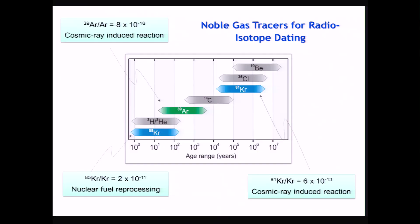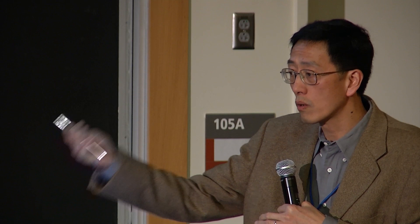The other line of work went to isotopes with very long half-lives. These are isotopes produced by cosmic rays or by nuclear activities of mankind, released into the atmosphere — you can find them here in the atmosphere, in old water, in old ice. They can be used for radioisotope dating to trace the movement of fluids in the Earth's environment.